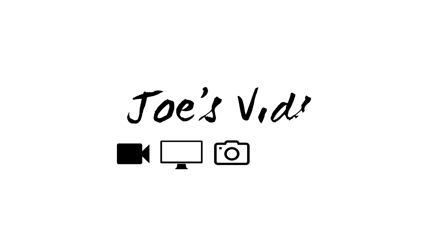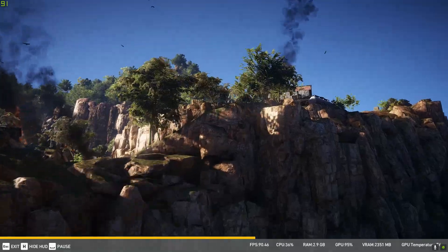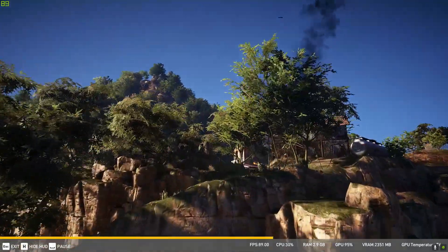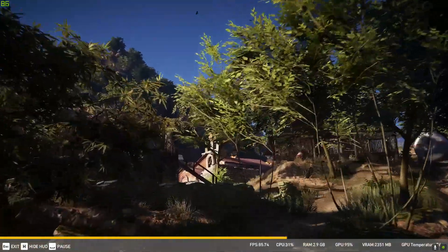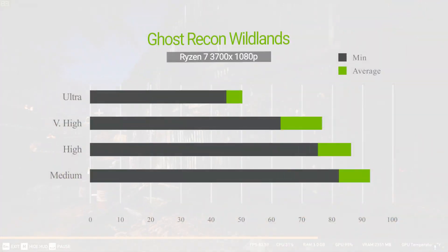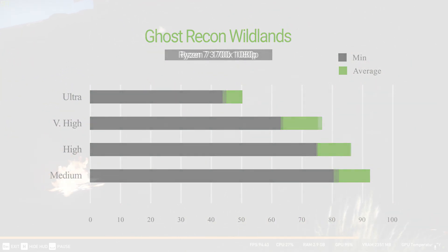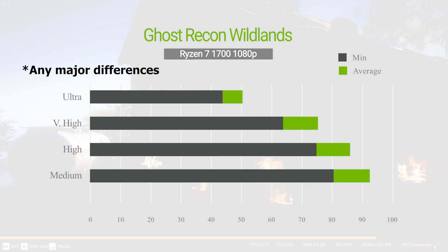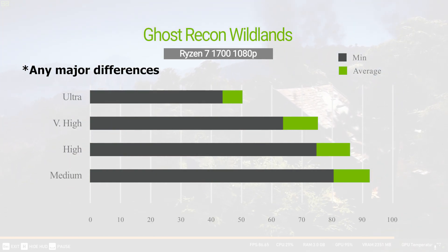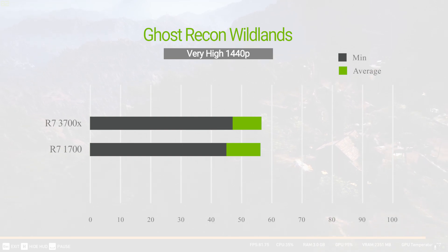Let's find out. Using my MSI GTX 1660 Ti, I ran a few gaming benchmarks, starting with Ghost Recon Wildlands, a game I don't actually play — no hate on the game, it's just I never really got into it — but it has a nice built-in benchmark that I wanted to use for this video. Based on the results, I didn't see any difference running the benchmark between the two processors at the different graphical settings at both 1080p and 1440p.